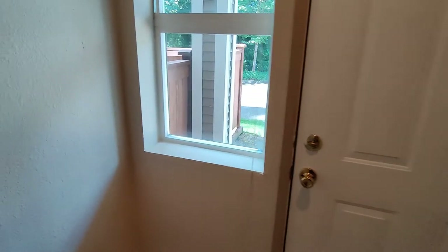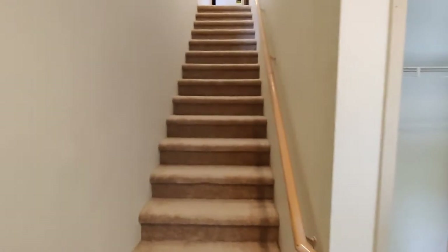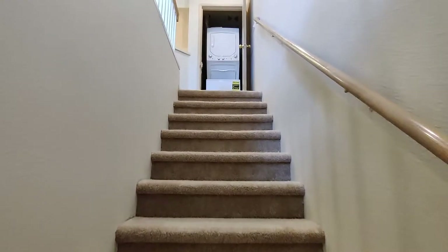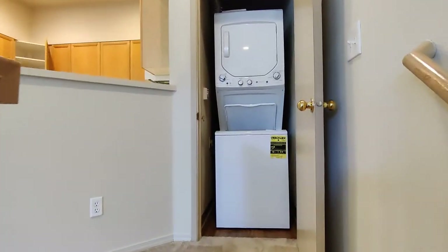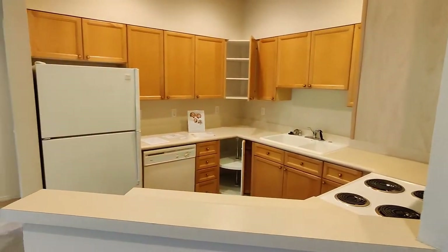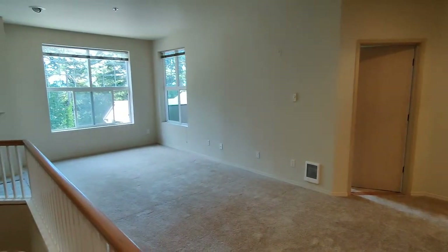The door is on the ground floor, and we have a coat closet over here, but we do have a townhouse style entry up to the second floor. If we make our way up the stairs, first we'll see a brand new stacked washer-dryer, a spacious kitchen, and a gorgeous living space.